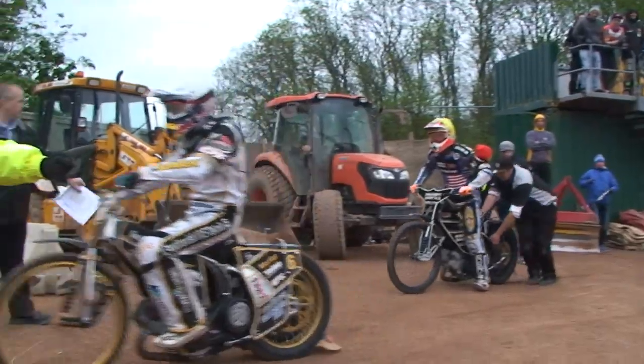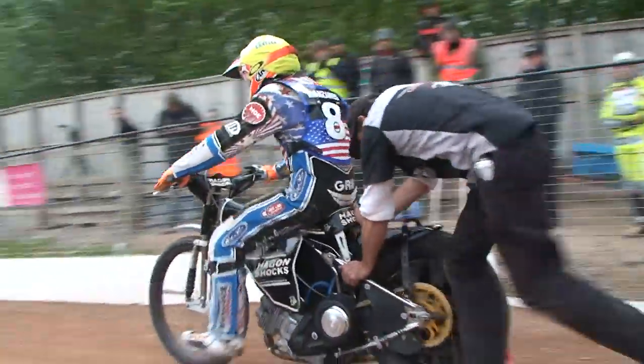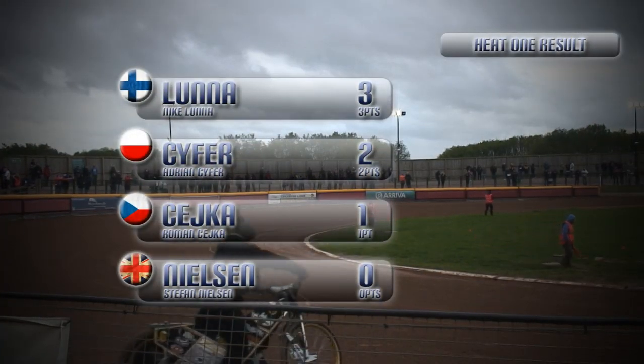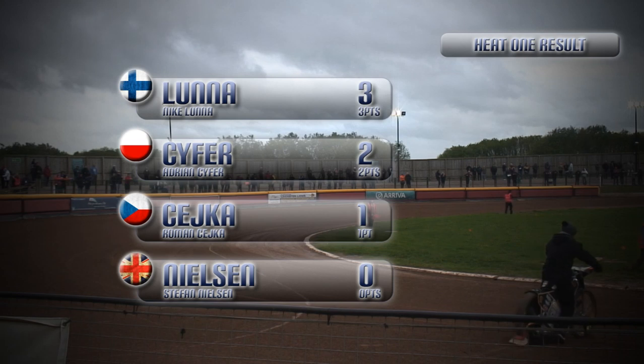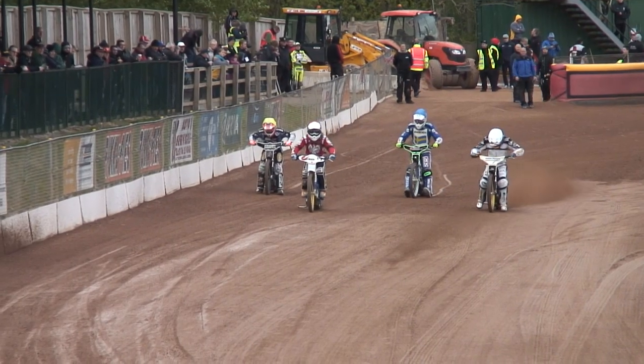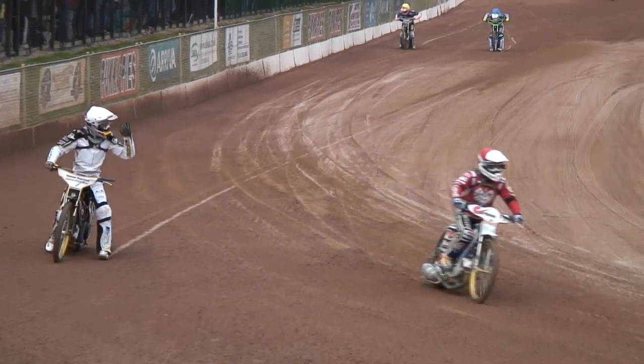Fortuitous in some senses, because Stefan Nilsson, who had been leading the race, looks like he might have popped off a chain there in first position while leading, coming back down into turn number one. It's Stefan Nilsson who will fail to score from his opening ride, and that already leaves him up against it for making that 11 or 12-point tally. Roman Czajka gets the single point with Adrian Seifer in second, and Nika Luna picking up the big three points out in front in the opening race.